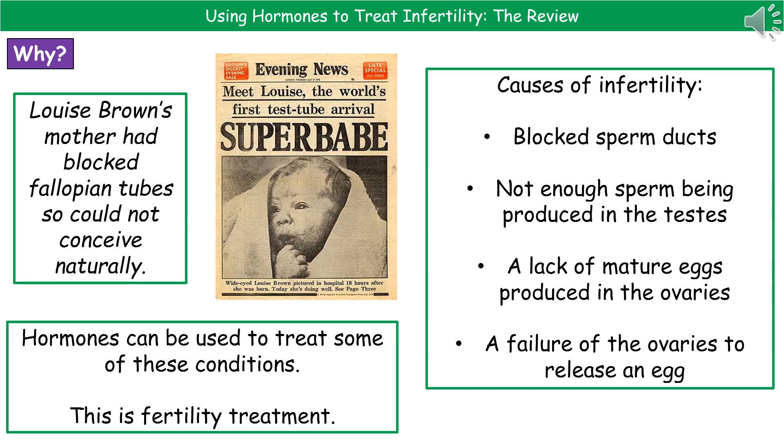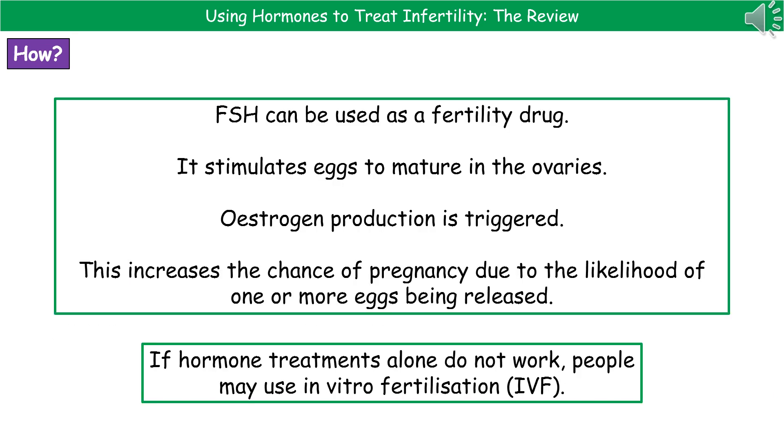One thing we can do to help people who suffer with these conditions is to use hormones to treat some of them, and that's what we're talking about when we refer to fertility treatments. One hormone that can be used as a fertility drug is FSH, or follicle stimulating hormone. The purpose of FSH in the body is to stimulate the eggs to mature in the ovaries and trigger the production of estrogen, giving an increased chance of pregnancy because there will be an increased likelihood of one or more eggs being released.